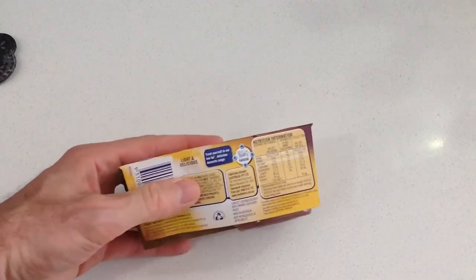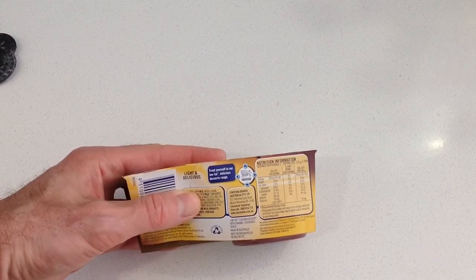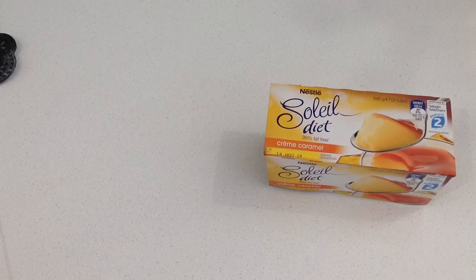If we have a look at the nutritional facts, there's one gram of fat per serve and about 76 calories. So in terms of watching that fat count and that calorie count, it's very low.